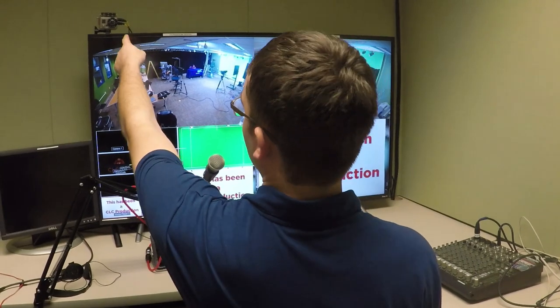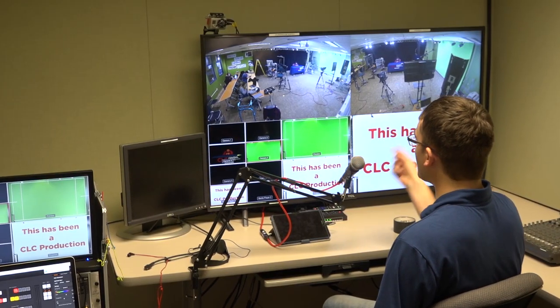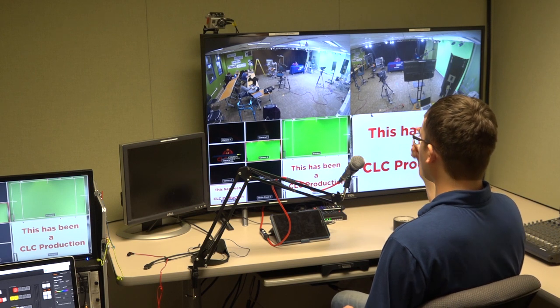They can see us too with the GoPro that's mounted above that TV there. To talk to them, we just have this microphone here, and then they can talk back to us with two microphones that are hooked up in the studio as well.